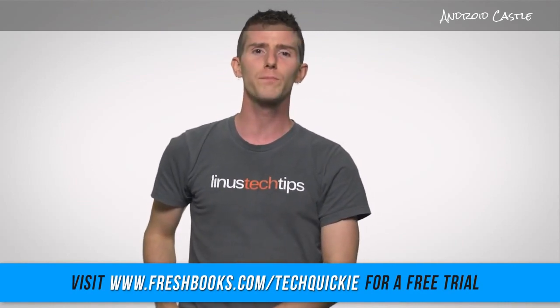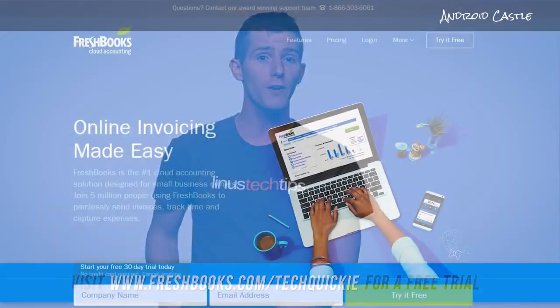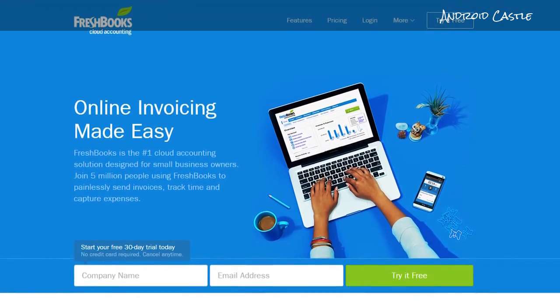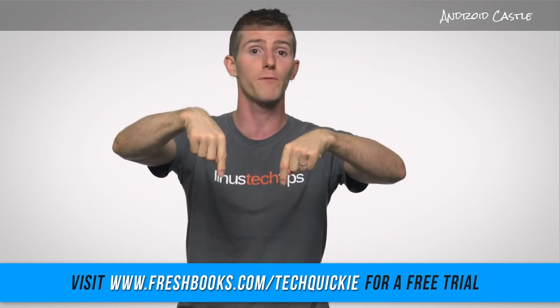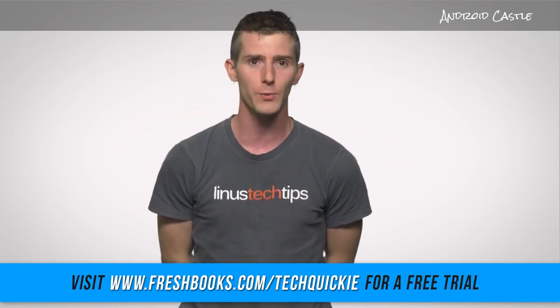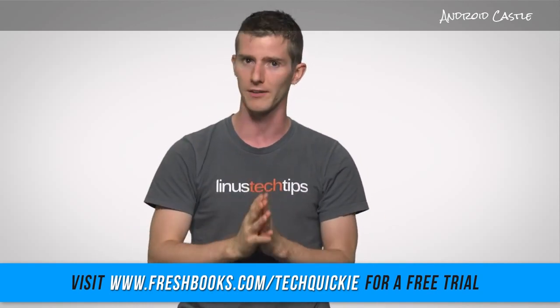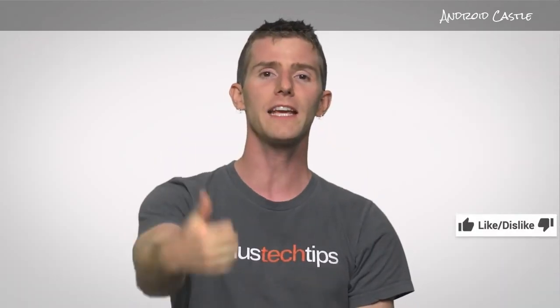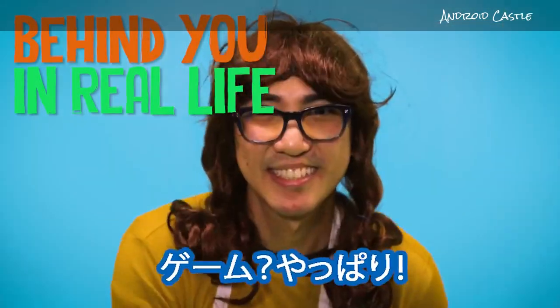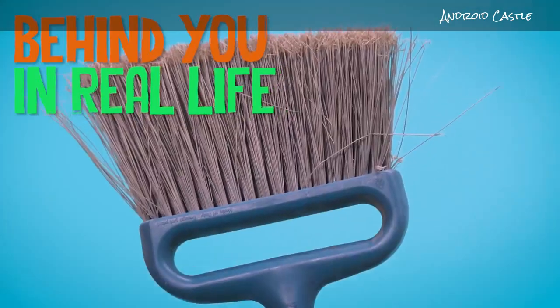So if all that sounds pretty good, getting started on FreshBooks is extremely simple, even if you're not a numbers person. You can try FreshBooks for free by going to freshbooks.com/techquickie — linked in the video description — and entering 'techquickie' in the 'how did you hear about us' section. Thanks for watching. Like it if you liked it, dislike it if you disliked it, check out our other channels, leave a comment with video suggestions, and subscribe to Techquickie for more videos just like this one.